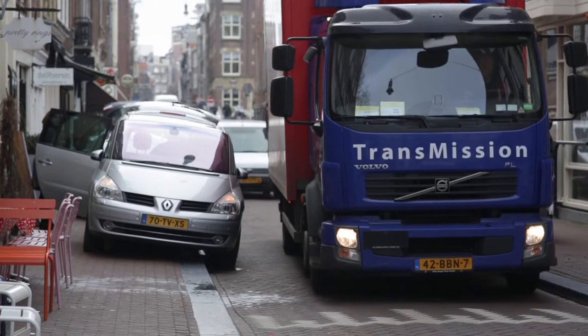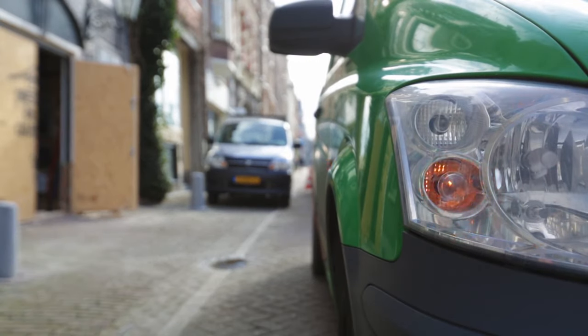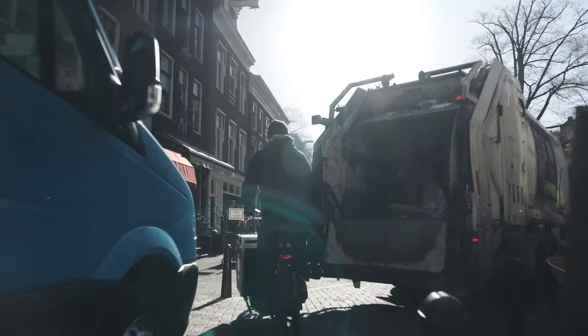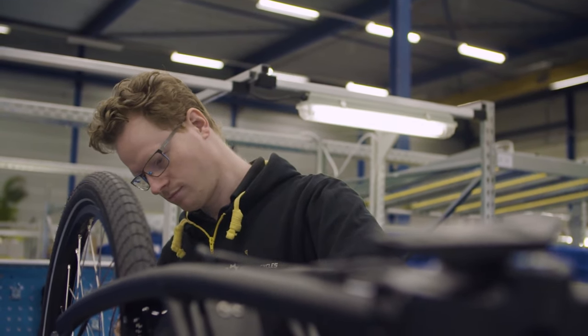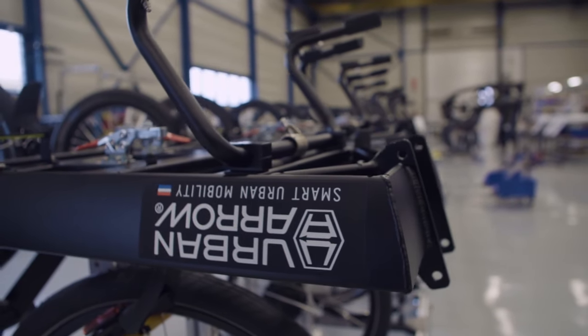What we're doing here in Amsterdam can be replicated in other cities. Every bigger city faces the same problems — congestion, traffic jams, people fed up spending two hours a day stuck in their car. One of the common features of Urban Aero is the drive for change. We want to change the world a little. Whether it's the designer, the inside sales team, the outside sales team, or the marketing department — we all have the same drive.